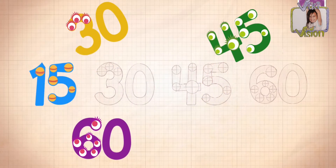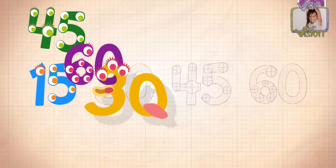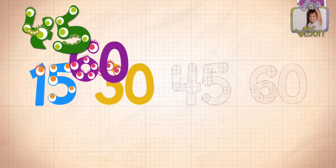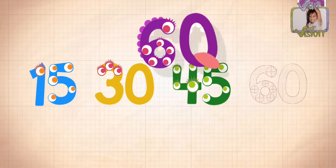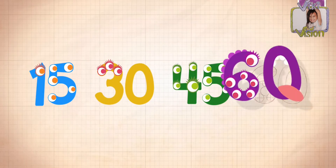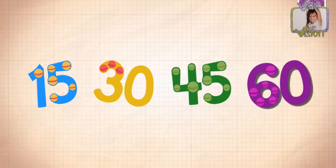15! 30! 45! 60! Counting by 15s: 15, 30, 45, 60!